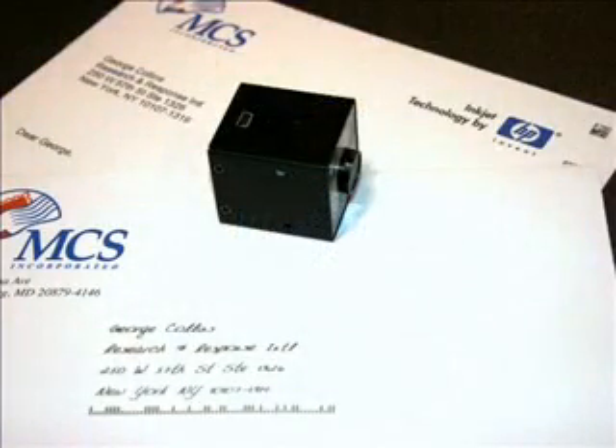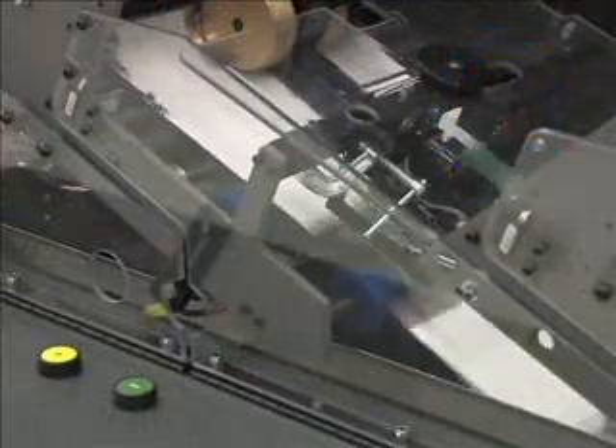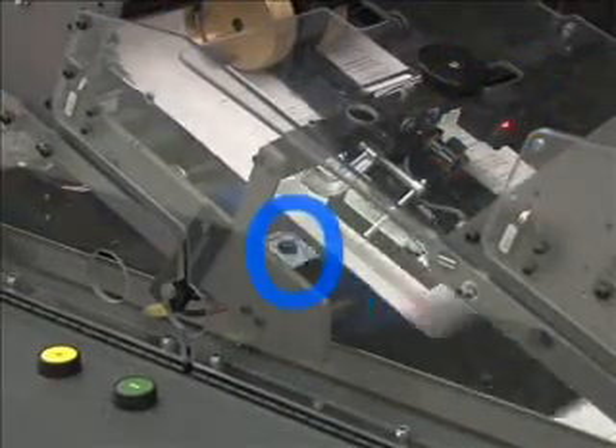Being so small, the camera allows easy operator placement and adjustment in tight feeder pockets, and even allows placement underneath the feeder to read up if the application requires it. Here, we see the camera reading a 2D barcode on the face of an insert. The MicroVision camera is triggered on-demand by a SecureTrack sensor and reads the 2D barcode.